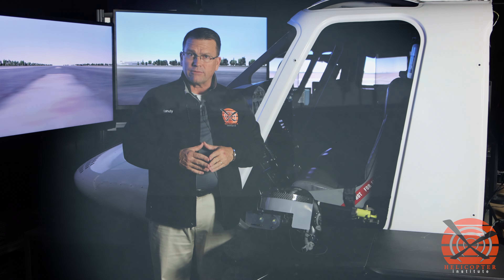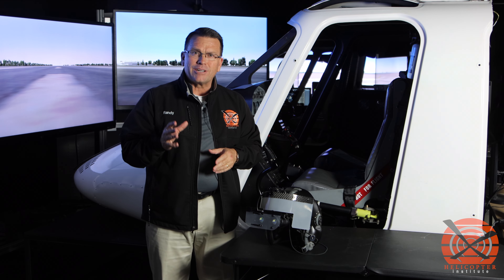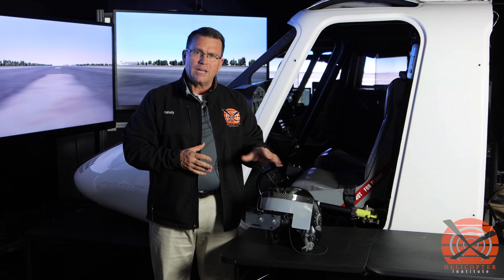Icarus is the patent holder for the traditional smart view limiting device as well as the night vision goggle smart view limiting device. Helicopter Institute is very proud to be a partner of Icarus with this technology, and it's a fantastic addition to our simulation lab.